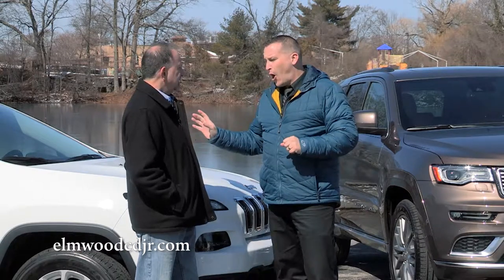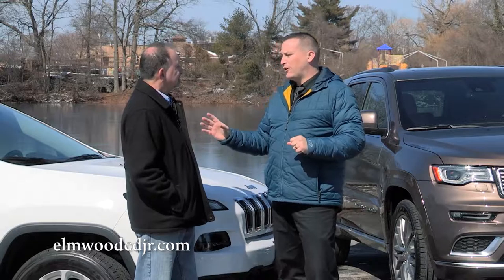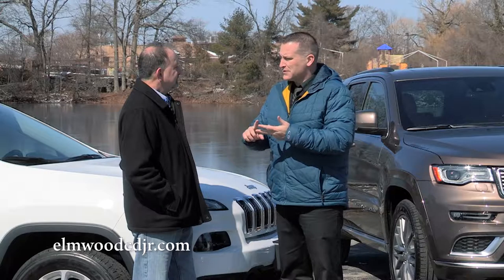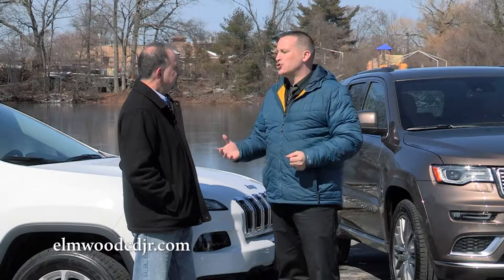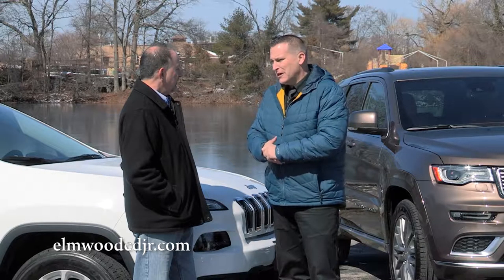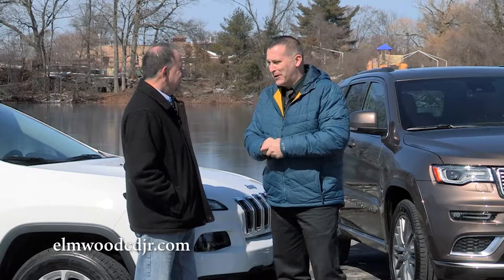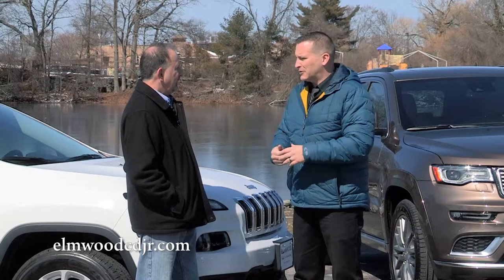Both versions offer a Trailhawk edition. The Trailhawk edition gives you an all-terrain tire, full undercarriage skid plates, front and rear axle lockers, and two extra inches of ground clearance — because they're still Jeeps.